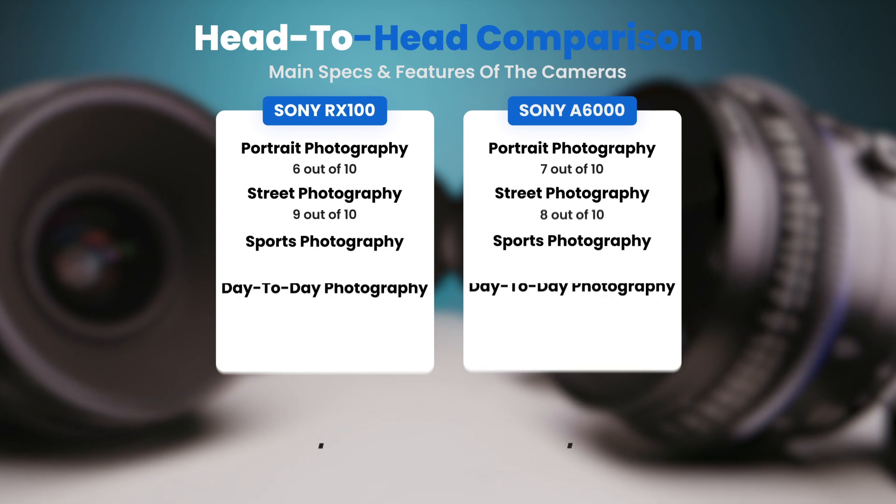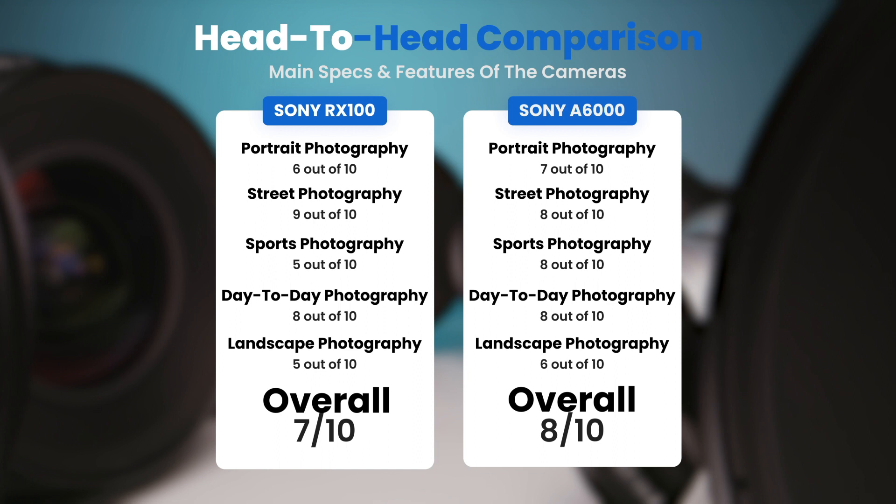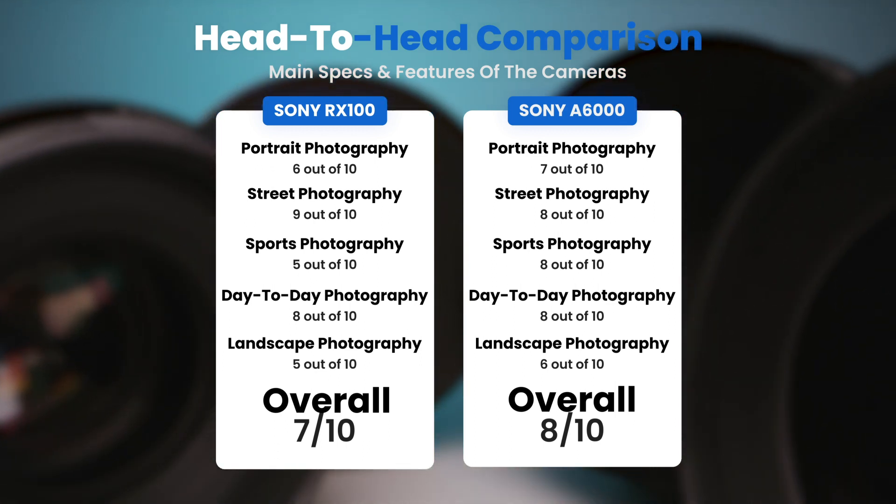To conclude, here are our overall ratings for both cameras. The Sony RX100 receives an overall rating of 7 out of 10. The Sony A6000 receives an overall rating of 8 out of 10.